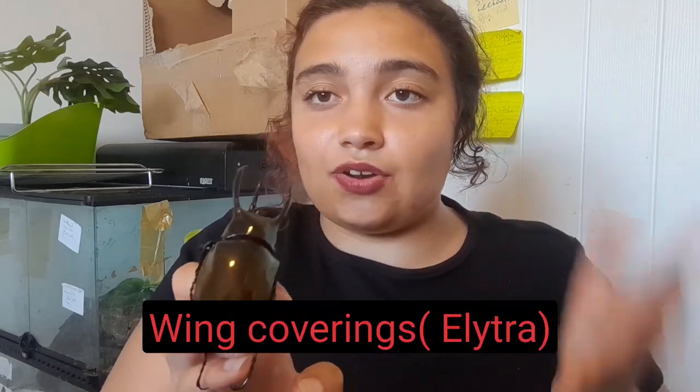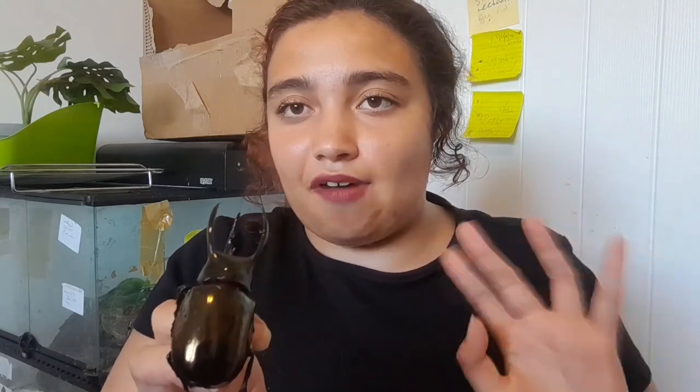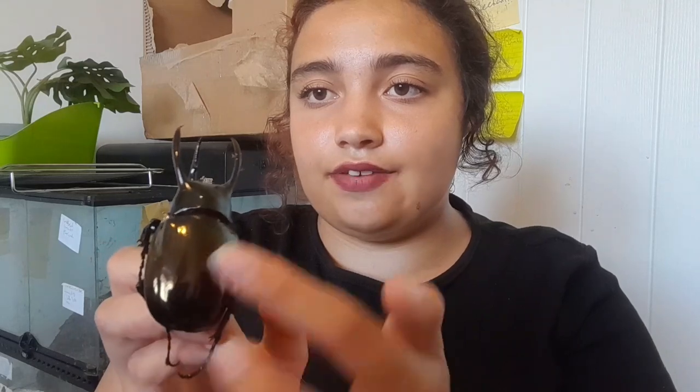This is a male — really stunning, lovely wing coverings. The wing coverings of the beetle are called the elytra — I'm not sure if that's pronounced 100% right because I have speech difficulties sometimes — but basically the wing coverings are not the actual wings. The wings are inside underneath this hard-looking case, which is the elytra.